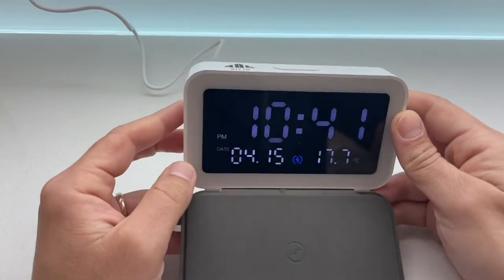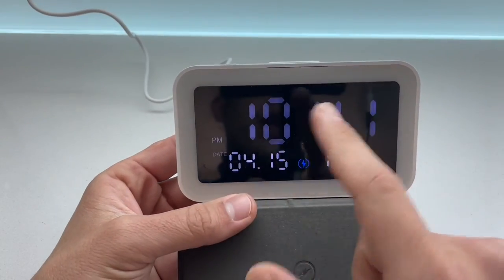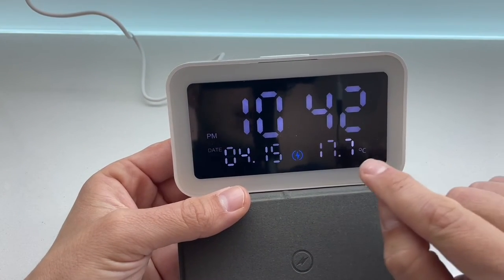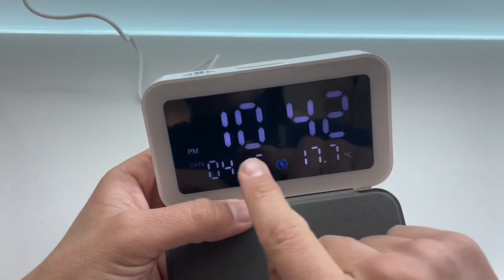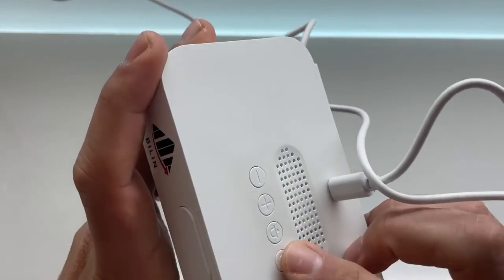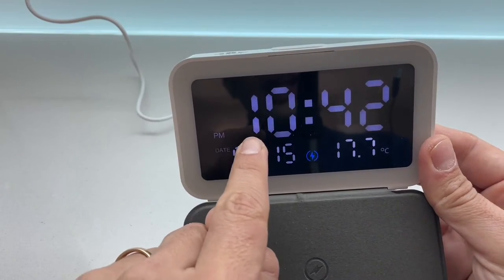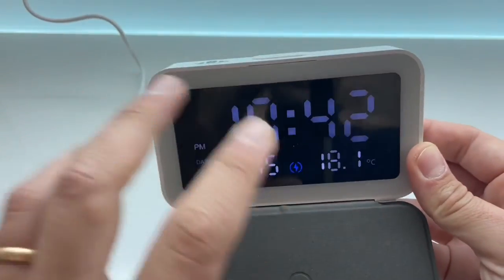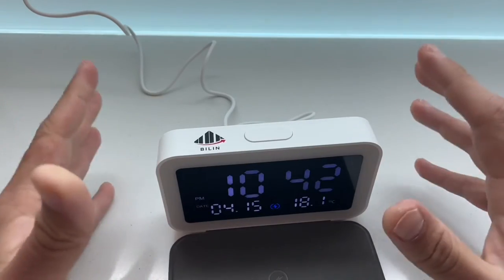L'ho attaccata alla presa di corrente e il display si presenta così: abbiamo la possibilità di formato 12-24 ore, la data — in questo caso il 15 aprile — e la temperatura dell'ambiente. Corrisponde perfettamente al termostato di casa. Sono in questo momento le 10:42. Per settare l'ora basta tenere premuto l'iconcina dell'orologio per qualche secondo, il display inizia a lampeggiare, e premendo più e meno si imposta l'orario. Una volta finito si preme il pulsante centrale e l'ora viene memorizzata.